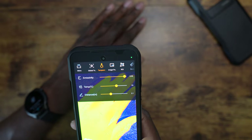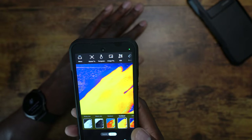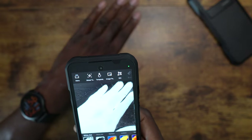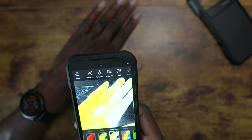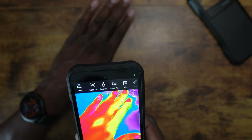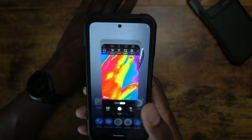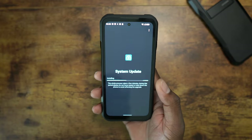That's the thermal imaging - you can do temperature readings and adjust everything. There's even a pro mode. You can change the different color palettes - they have names like Jungle, Glory, Hot, and Medical. It's a cool little trick, but honestly it's something I probably will never use.